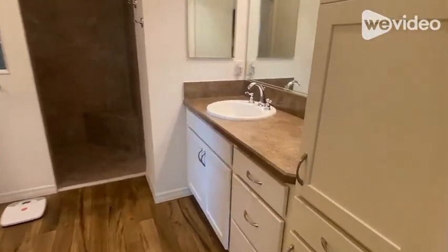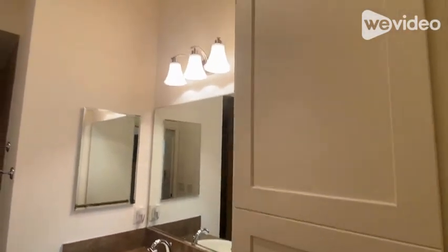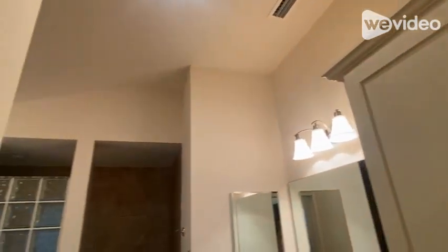The master bathroom features dual cabinets and sinks, a walk-in Roman shower, and a separate commode room.